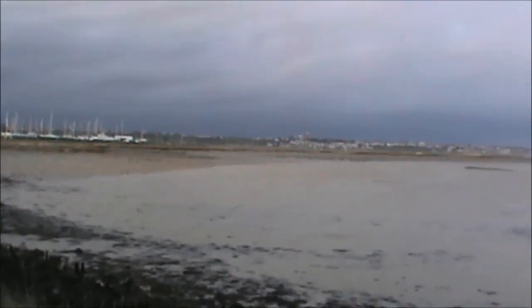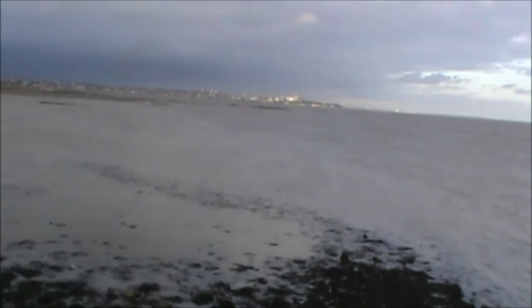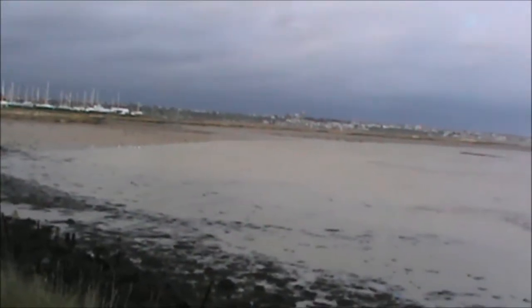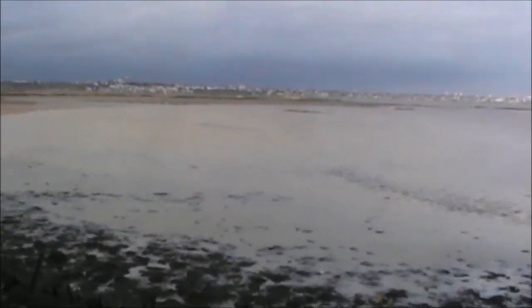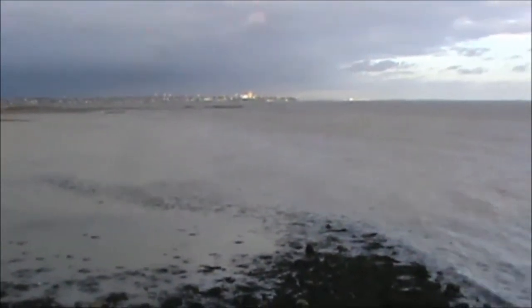Sometimes it's good to have a different perspective on things, and I've shown you that coastline many, many times, but not from here. I'm standing on Canvey Island looking across towards Leigh-on-Sea and Westcliff and Southend, and Southend Pier on the horizon. In fact, there's a ship.